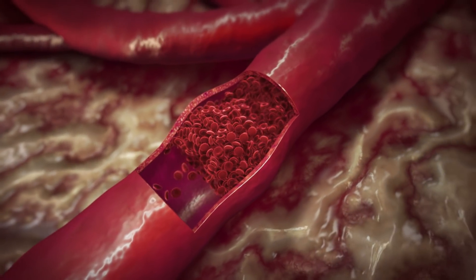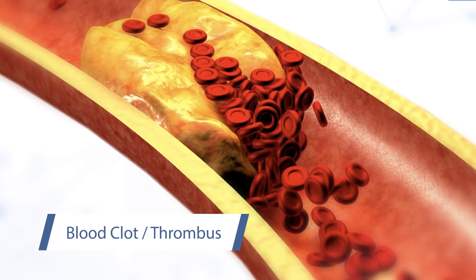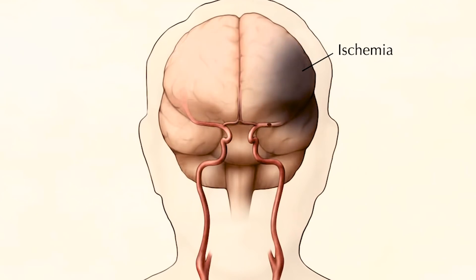The blockage may also be caused by a blood clot, called a thrombus, which forms in an unhealthy artery. The lack of blood flow causes the tissue in the artery to be starved, or become ischemic.